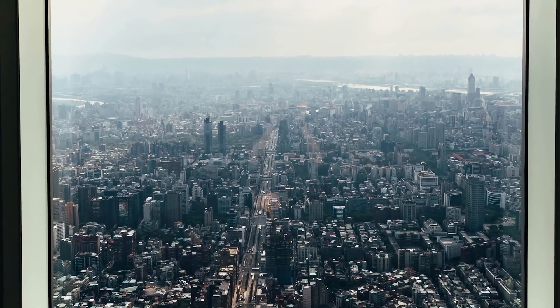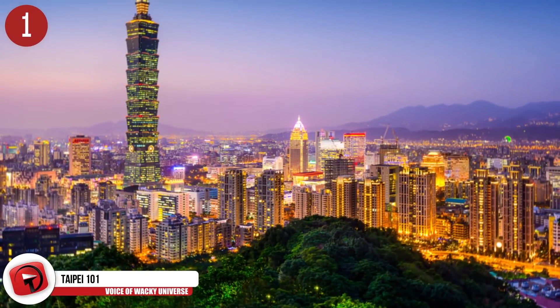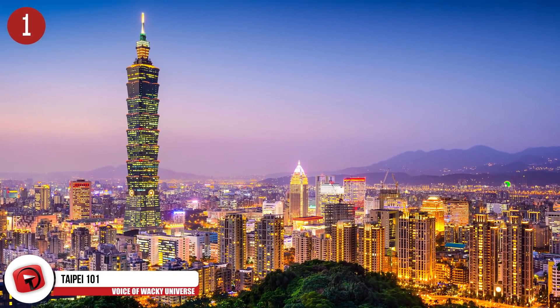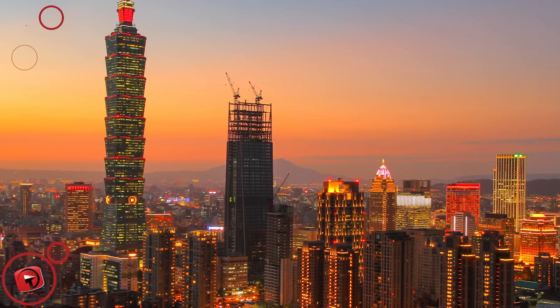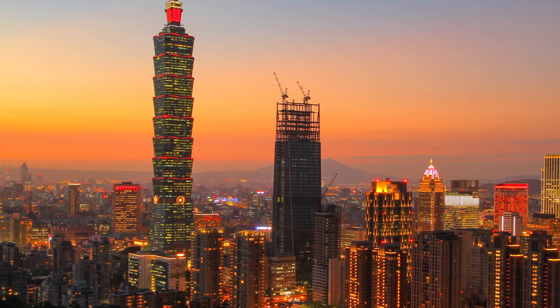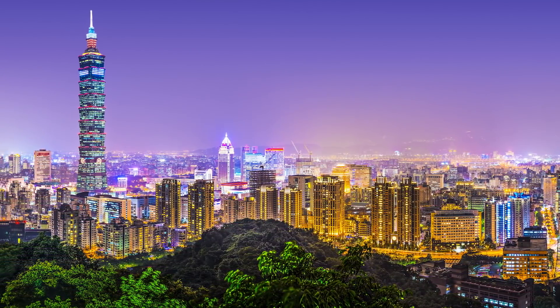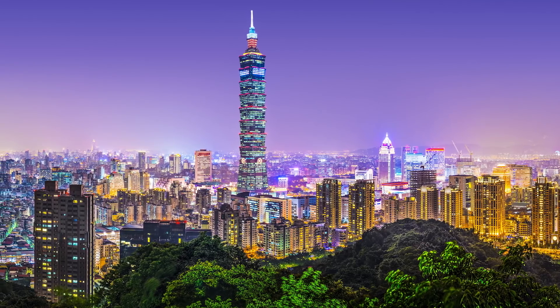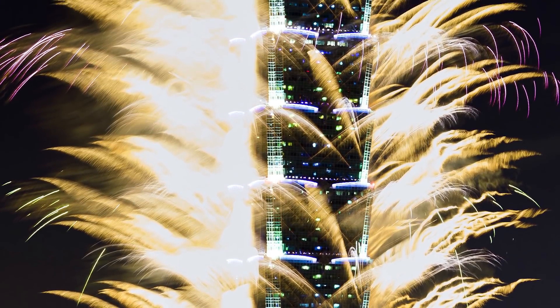Number 1: Taipei 101. You remember that huge yellow pendulum we talked about earlier? This is the building it helps keep stable. Taipei 101 is over 1,600 feet tall and is a very clear landmark in the middle of Taipei's skyline. Those 101 floors make it one of the tallest buildings in the world — the 8th tallest to be exact. Construction began in 1999, and building it went on for 5 years, with it opening in 2004, when it was the tallest building in the world until 2008. The number 101 symbolizes the new century and is also meant to represent the years to come.